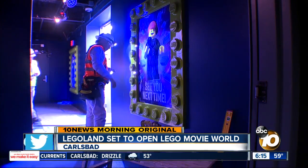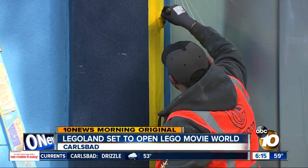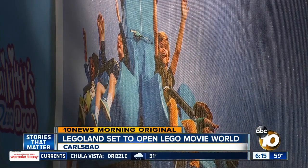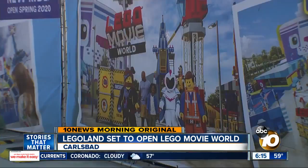A few posters, a couple coats of paint, and a lot of imagination are just about all that's left to complete Legoland's largest expansion ever: Lego Movie World.